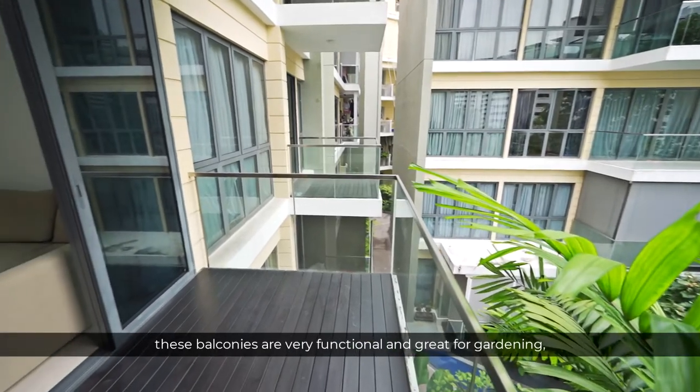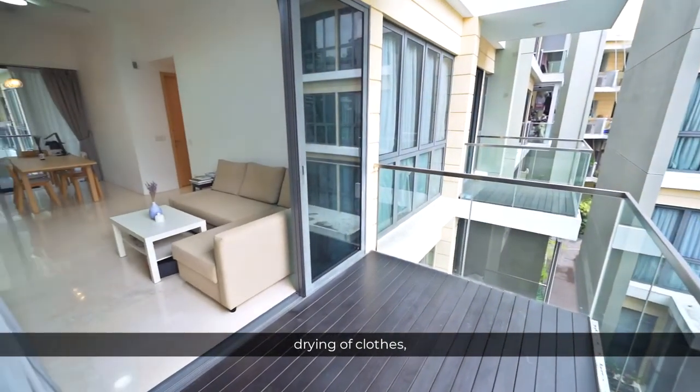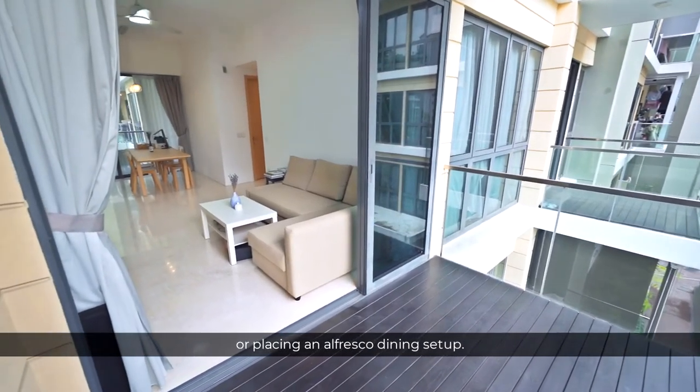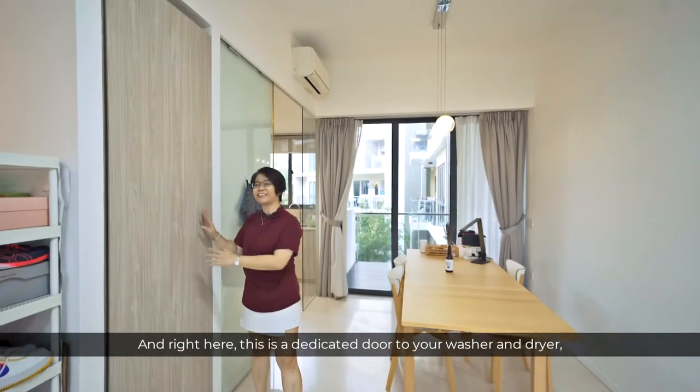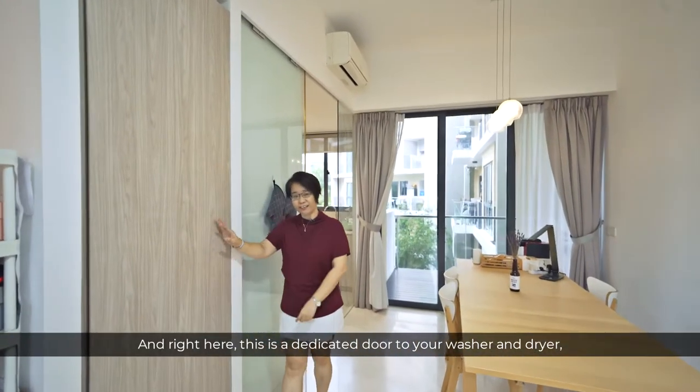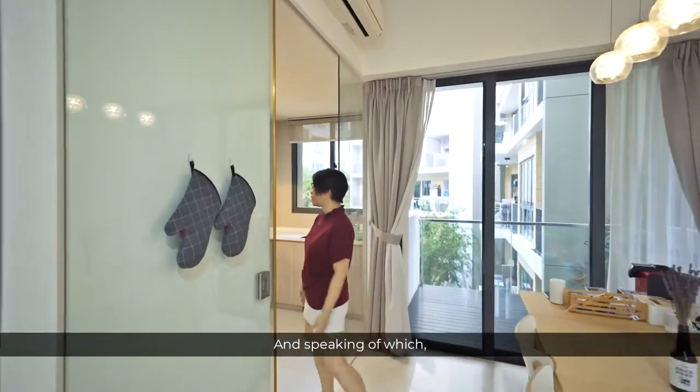Not to mention, these balconies are very functional and great for gardening, drying off clothes or placing an alfresco dining setup. I really love this layout because it's well-planned with no wasted space. And right here, this is a dedicated door to your washer and dryer, nicely concealed, freeing up more space to your kitchen.